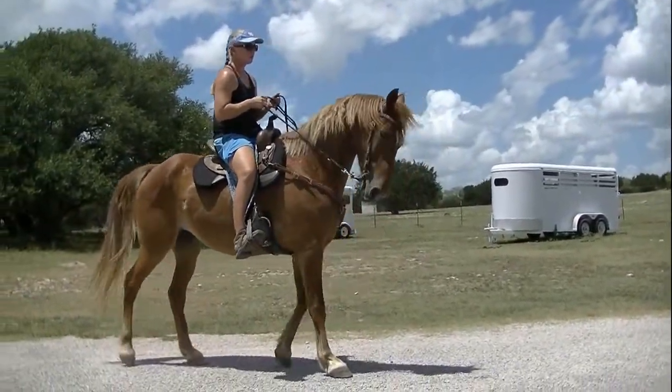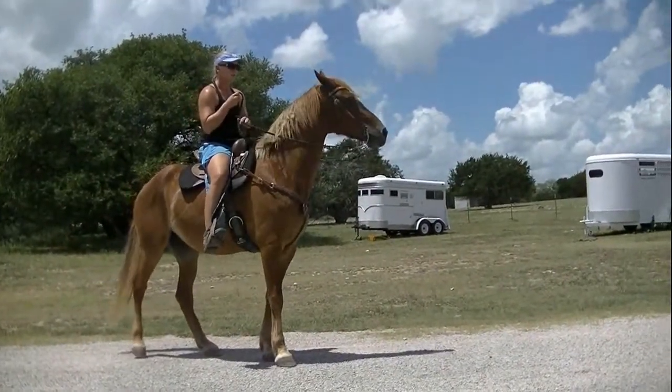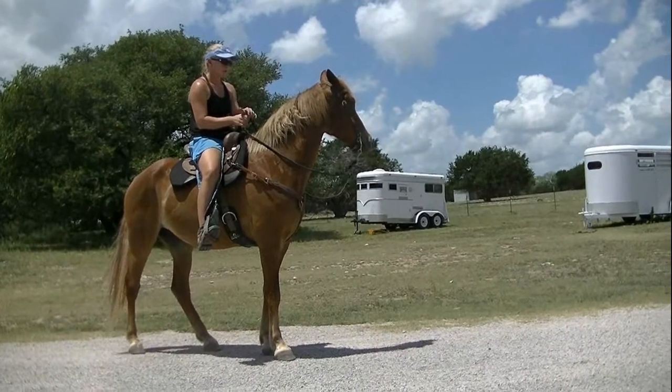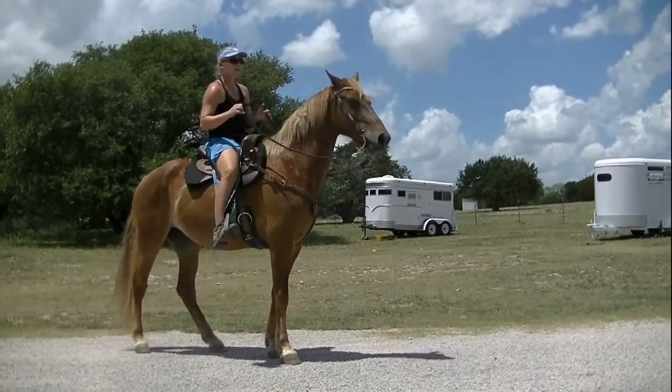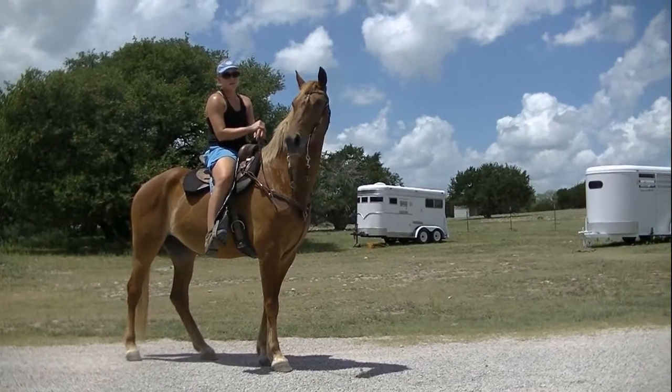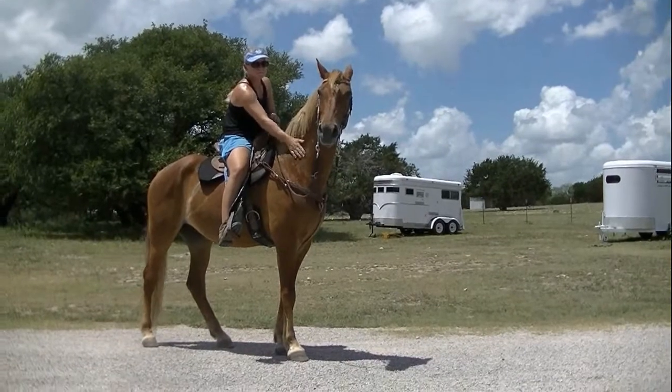Is she spooky at all, afraid of anything? No, she's really not spooky. If something does startle her, she'll just snort in place. That's really nice to know. And she crosses everything we've got out here — she'll go around zebras, antelope, cows, goats. We'll get some video of that later; this is just a little preview.